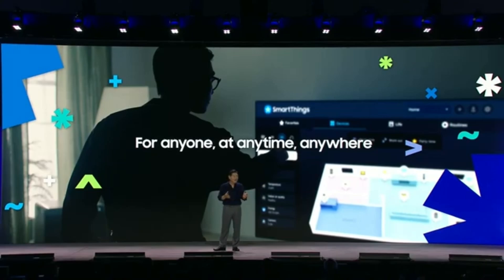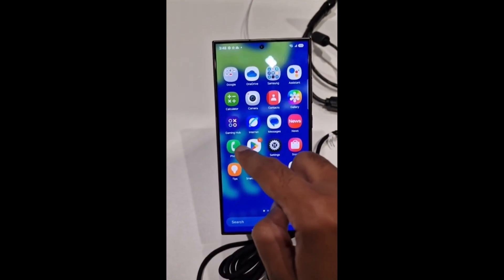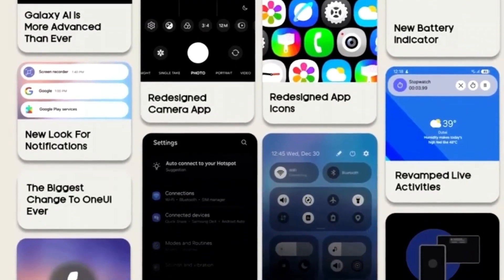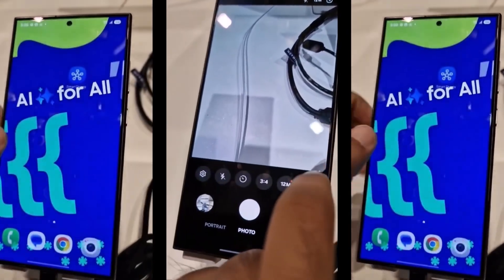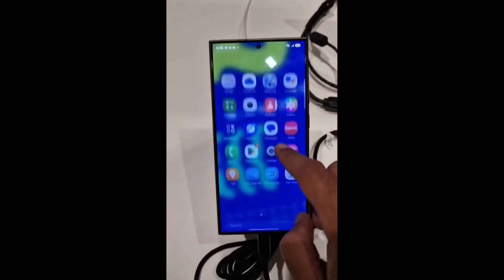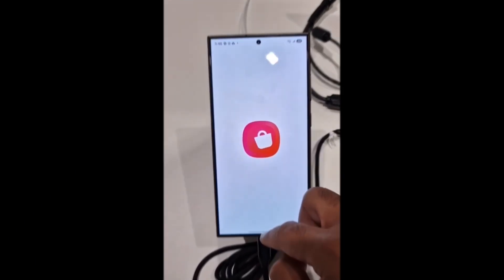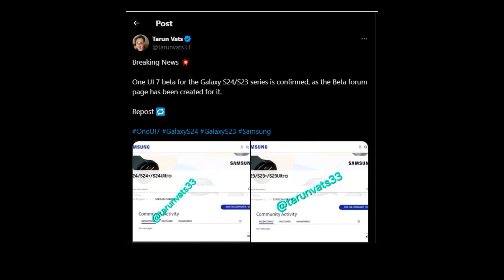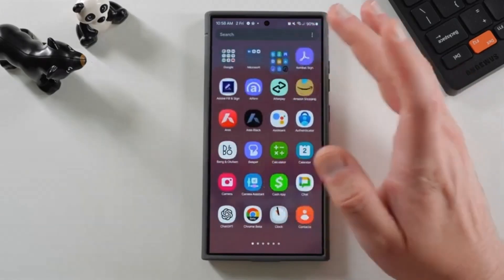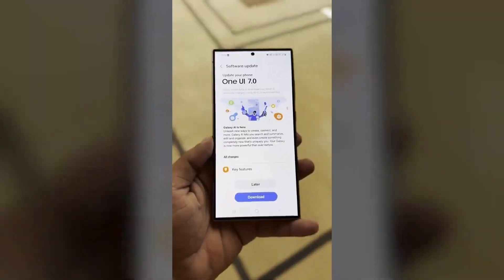Earlier this month, Samsung gave a sneak peek at One UI 7, the interface that will sit on top of Android 15 for Galaxy devices. The official stable version of One UI 7 is slated to launch with the Galaxy S25 next year, but Samsung is getting a head start with this beta. Samsung insider Ice Universe and X user Tauron Vats posted images of beta forum pages on Samsung's community website, indicating that the beta program's launch is imminent. Galaxy S24 owners will likely be the first in line to try out the new features.